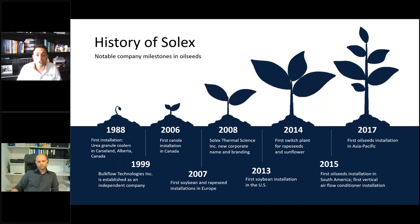I would like to give a quick general overview of the development of the indirect plate heat exchanger technology over the years. This technology was actually developed by the engineering department of Cominco, one of the main Canadian mining companies, in their fertilizer division. The first application was for cooling granulated urea, and the first units were installed in a plant in Carpsland, Alberta in 1988. Those units are still in operation. In 1999, Bulk Flow Technology was established as an independent company following a management buyout. This name is still sometimes recognized, especially in the fertilizer industry.